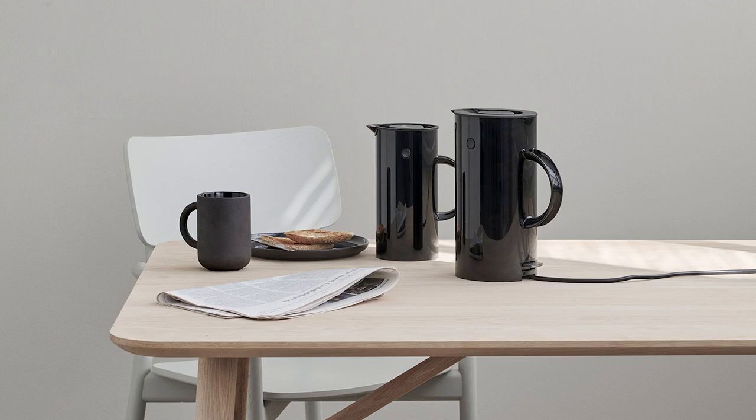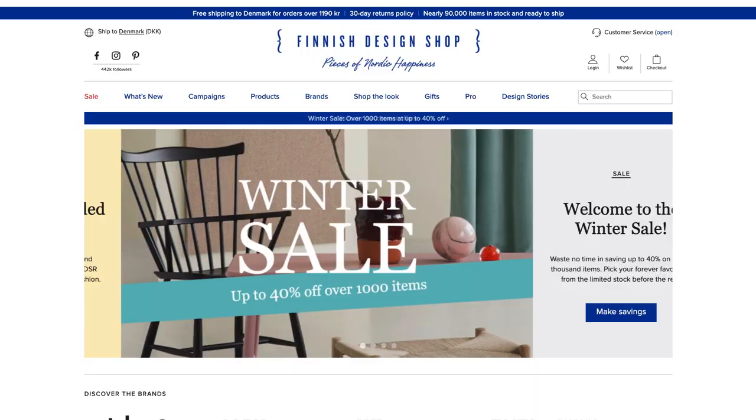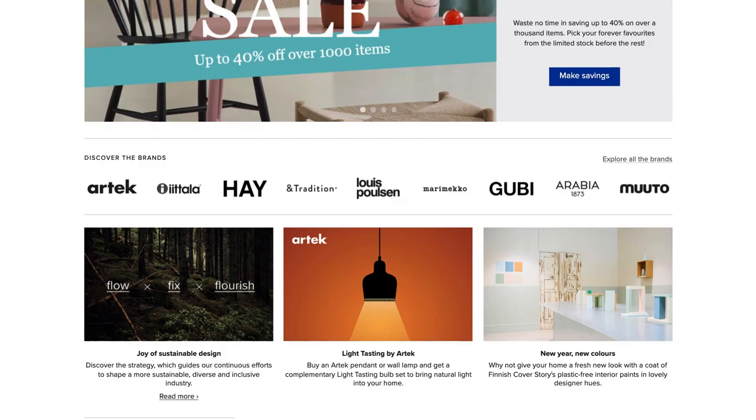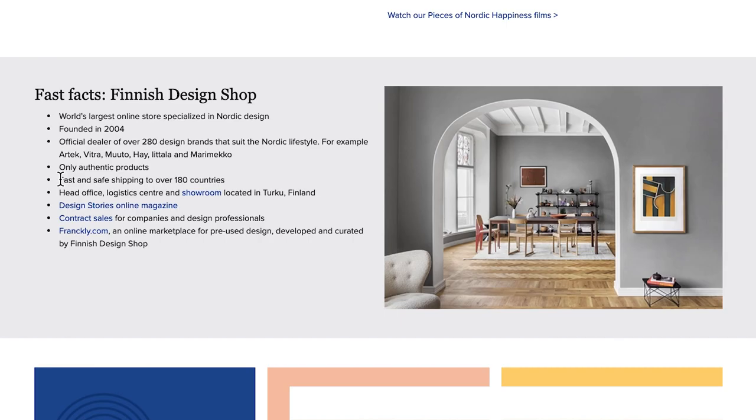Like all other products mentioned in today's video, you can get Iittala's birds, the Illupot stoneware collection and the EM77 jug on Finnish Design Shop — all linked in the description below. Finnish Design Shop is also today's sponsor. This is the go-to shop for everything Scandinavian design. They are the world's largest store specialized in Nordic design — the official dealer of over 280 brands, with nearly 90,000 items in stock, shipping super fast to over 180 countries, and of course they only sell authentic products.